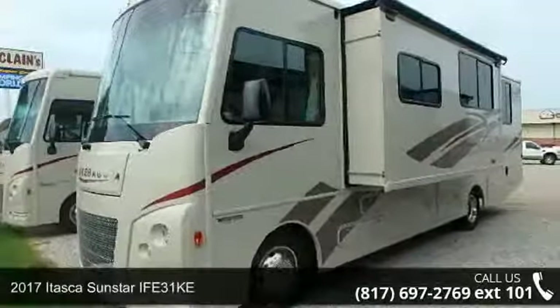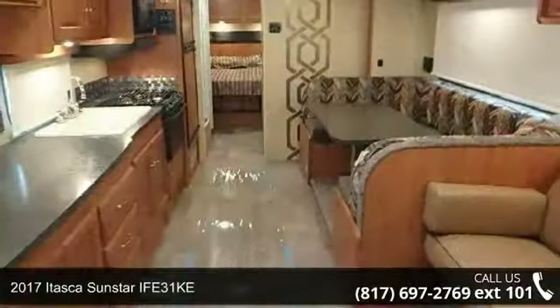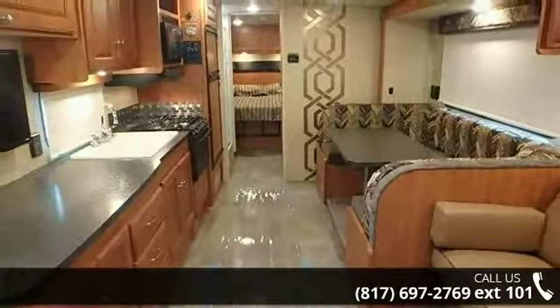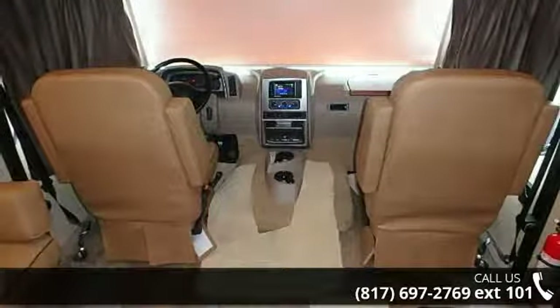Imagine yourself in this 2017 Itasca Sunstar 31KE. Here we have the standard for styling, quality, and driver comfort in Class A RVs. This is the easiest and most comfortable form of RV traveling in the industry.